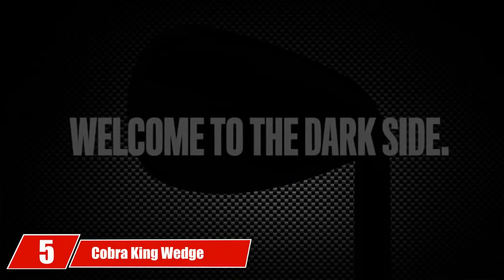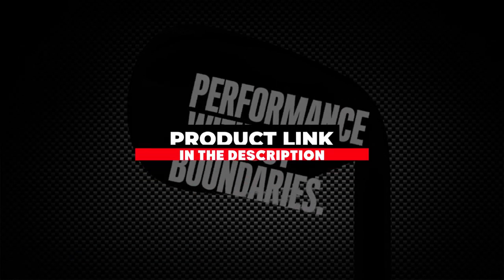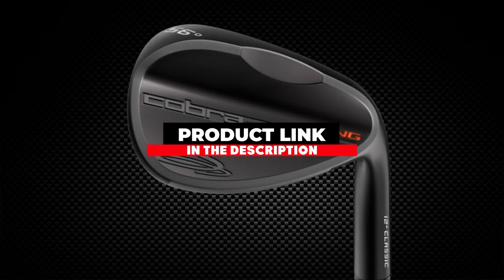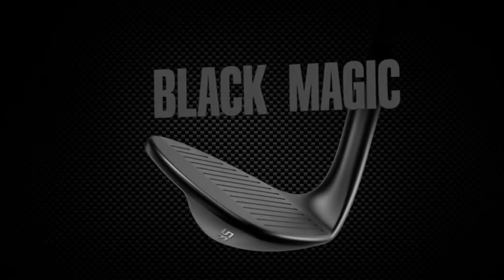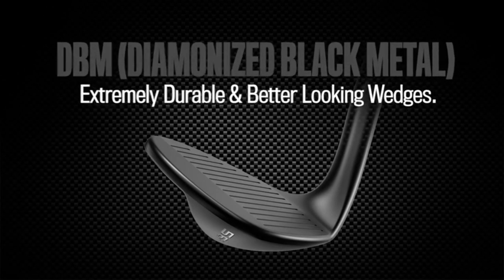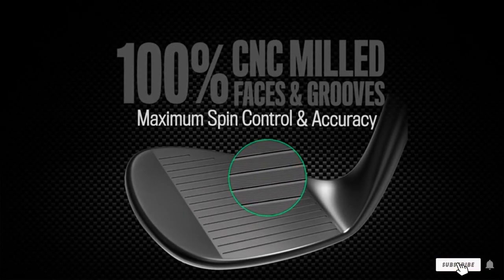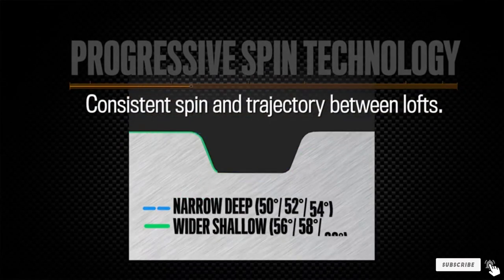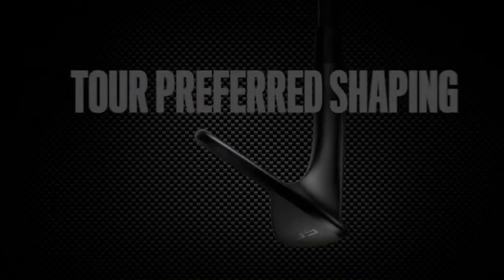At number five is the Cobra King Wedge. If you are looking for a durable and versatile sand wedge that provides outrageously good spin, the Cobra King Wedge is definitely a competent option to consider adding to your bag. The grooves on the Cobra King Wedge are more shallow than a common short game club, and the face is milled to create more friction, increasing the spin rate of the golf ball.